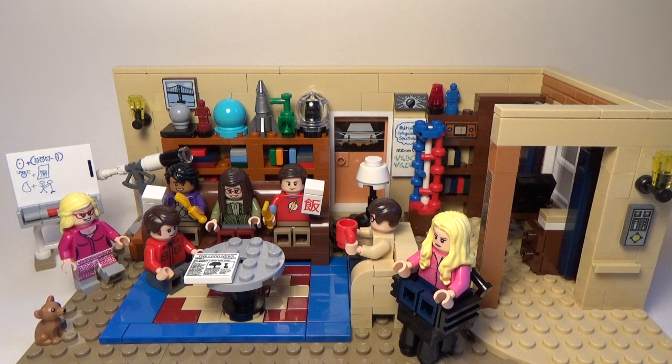Hello everybody, and welcome to a very special LEGO review. Today we are going to be looking at the Big Bang Theory LEGO set. This is set number 21302. The suggested ages for this set is 12 and up, and this set contains 484 pieces, and it retails for $70. This is a very special and cool set from the LEGO Ideas line, so I'm going to show you all the minifigures and all the details inside this set right now.